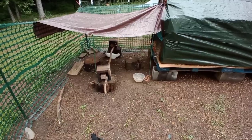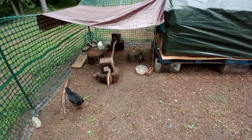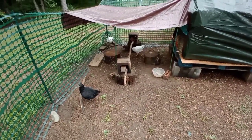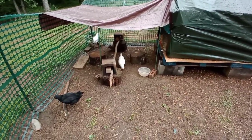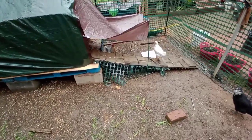They just absolutely love coming out here. Those three logs came from the hugelkultur garden bed — I don't care whatever happens to the soil, but they love getting up and hopping on those little logs and on this little perch. That's working out really really well.